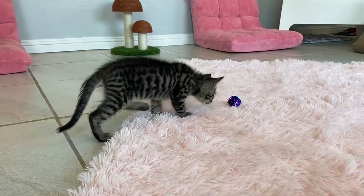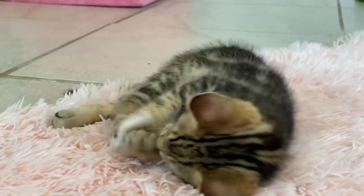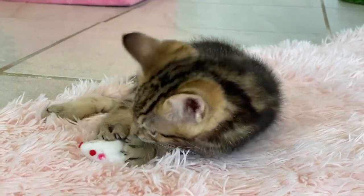They're not necessarily as fun for cats to chew on, so I would keep around your kicker toy or another plush toy if they want something to munch.